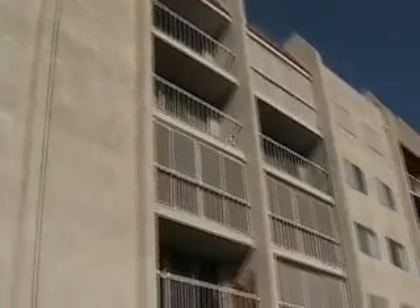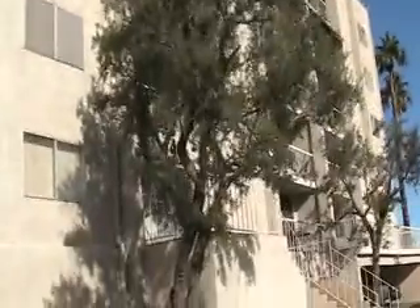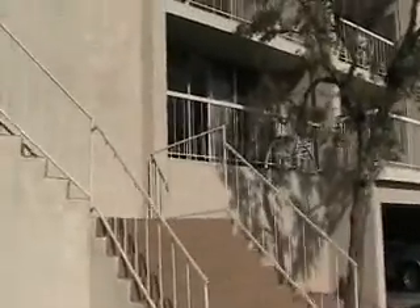This is the virtual tour for 730 Royal Crest, unit 415. It's a first floor unit. That right there is the balcony of the unit. Now we enter the building. It's a very clean building, and it's the first unit to the right.